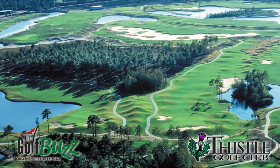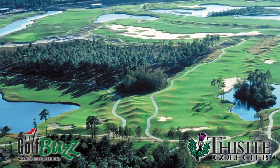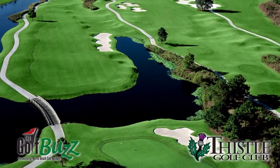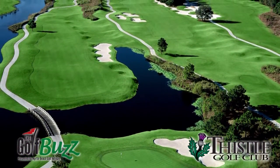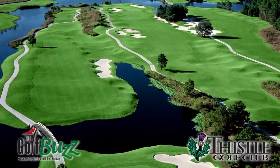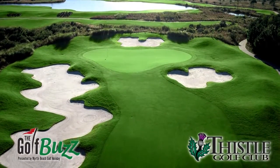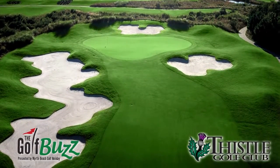The course itself has a lot of stacked sod bunkers, a few pot bunkers, but it's wide open. You can really get away with hitting it a little bit crooked, maybe, but the greens make up for it. They're very undulating and fun to play.